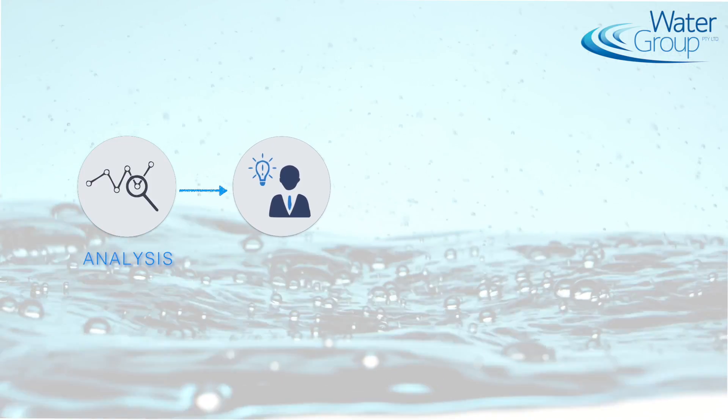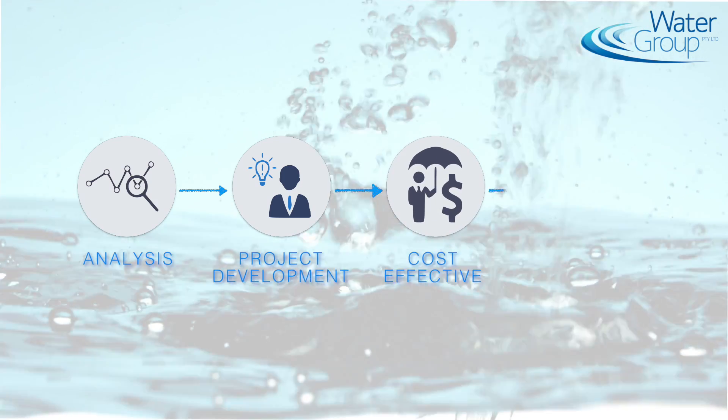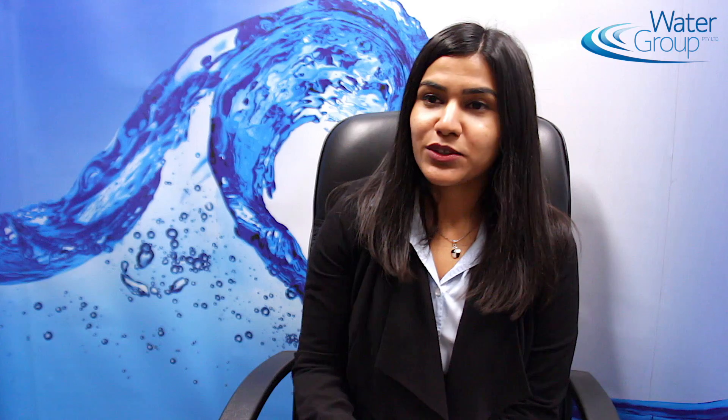One of the key challenges about smart metering is what do clients do with the data. At Water Group we are not about producing reports only — we want to analyse that data and actually produce projects that are going to save money cost effectively. The Water Management Service is a very key component of smart metering as we believe that the real power of data lies in what is done with it.